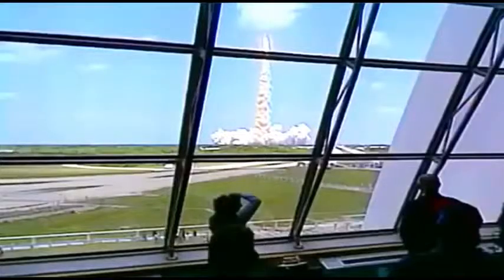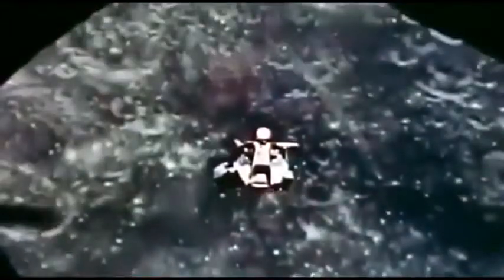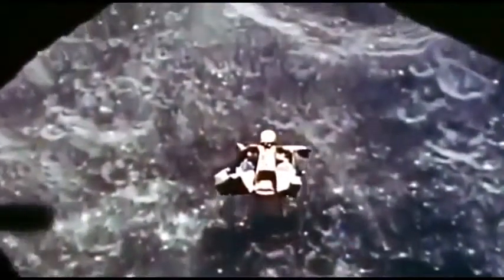Prying free from our home planet's grip ranks among the greatest of human achievements. But no one since 1972 has ventured beyond the Earth's orbit. Our space program has been stuck for 30 years.